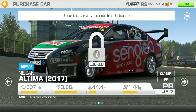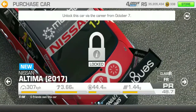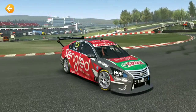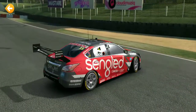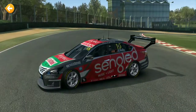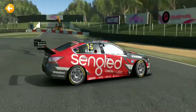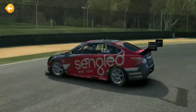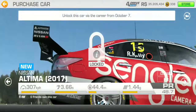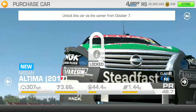They also brought back the Nissan Ultima supercar - unlock this car via career from October 7th. So there's no event to win this car, which means you really have to buy it. They'd better charge racing dollars because if they're going to charge gold, I'm sorry but I'm not getting the car.